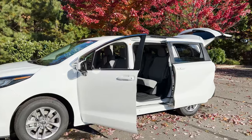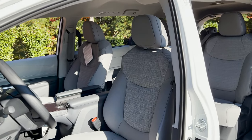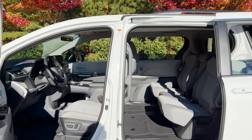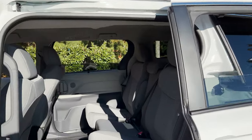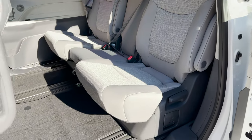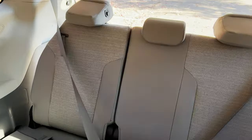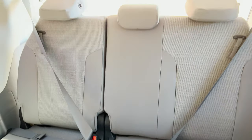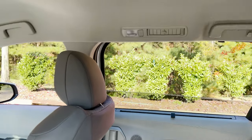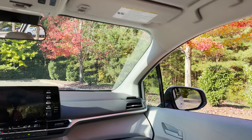We're going to do a first look at the interior. You'll see the LE trim level has cloth seats — fabric seats, as you'd expect — but it has the same properties and layout as higher-priced trim levels. This one has a bench seat in the middle row, so it's an eight-passenger configuration. The middle seat is removable. Third row is back here. Let's also look at visibility — that's how far down the side windows go. I like that window cutout right there; it helps with visibility.